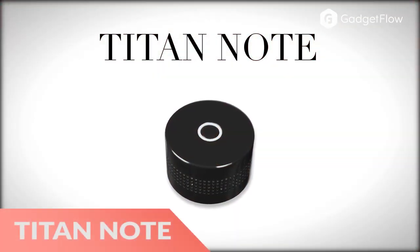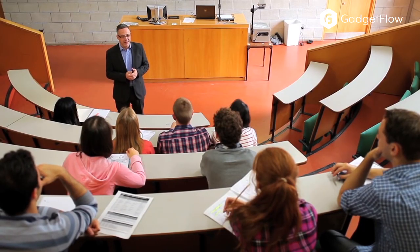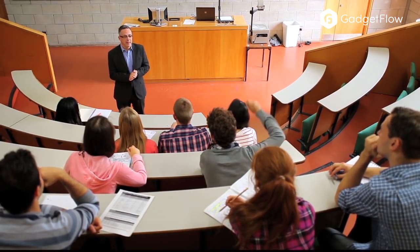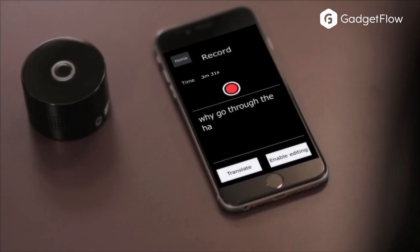Hi there, this is Wes with the Gadget Flow and today we are showcasing the Titan Note Advanced Note Taking Device. Simply place the Titan on your desk and it records everything you need to know. The Titan Note automatically converts the recordings into text and summarizes the notes for you to review in the app.